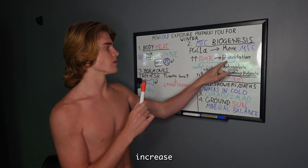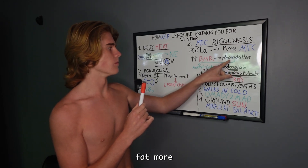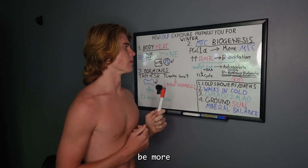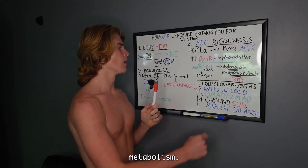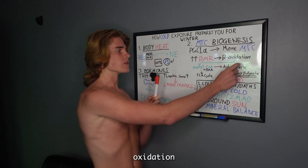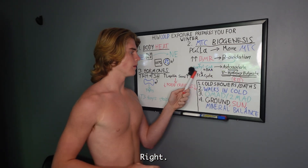That increase in mitochondria is going to increase beta oxidation — fat oxidation — so you're going to be metabolizing fat more. It's going to shift you toward a more fat-based metabolism, and a product of beta oxidation is acetyl-CoA.